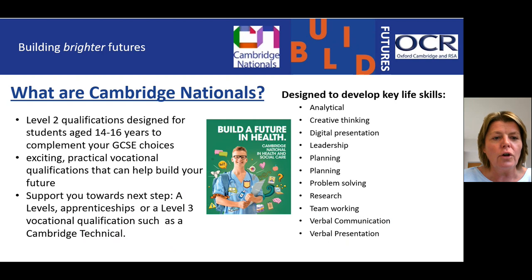It is designed to complement your GCSE choices and is exciting and practical. The next step after completing this course could be a Level Three qualification, which Hereford, Ludlow and other colleges deliver, maybe an apprenticeship, or on to A Levels. The course is also excellent in developing some basic key life skills such as planning, problem solving, research and teamwork.